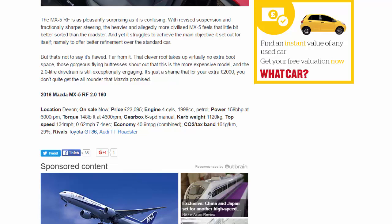2017 Mazda MX-5 RF 2.0 160. Location: Devon. On sale now. Price: £23,095. Engine: four-cylinder, 1,998cc petrol. Power: 158bhp at 6,000rpm. Torque: 148lb ft at 4,600rpm. Gearbox: six-speed manual. Kerb weight: 1,120kg. Top speed: 134mph. 0-62mph: 7.4 seconds. Economy: 40.9mpg combined. CO2: 161g/km, 29% tax band. Rivals: Toyota GT86, Audi TT Roadster.